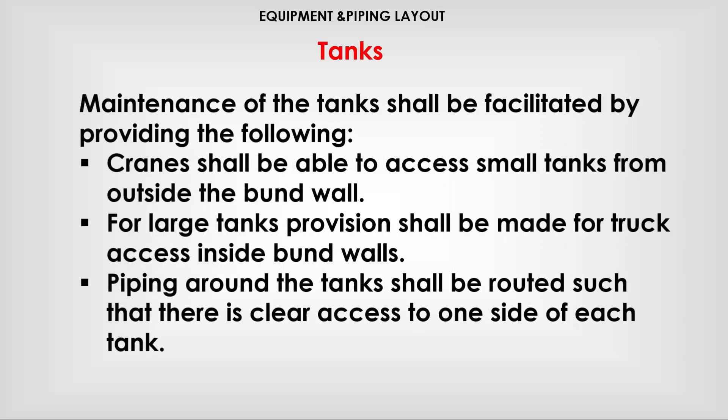Maintenance of the tanks shall be facilitated by providing the following. Cleaners shall be able to access small tanks from outside the burn wall. For large tanks, provision shall be made for truck access inside burn walls. Piping around the tanks shall be routed such that there is clear access to one side of each tank.